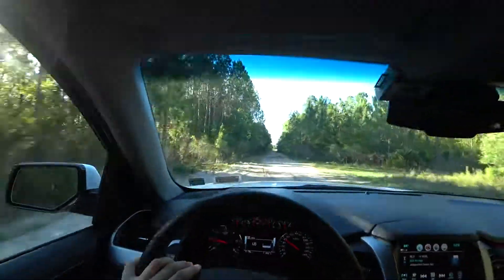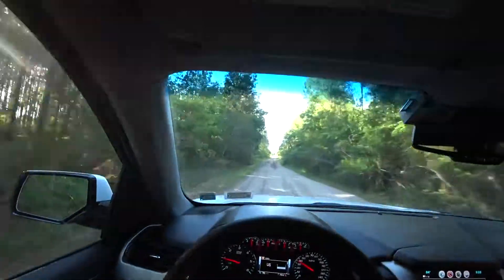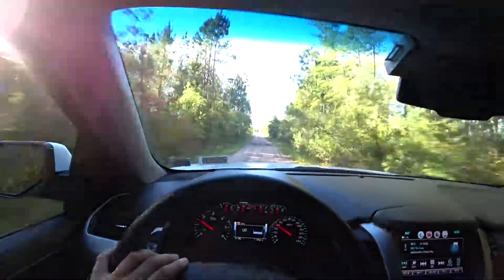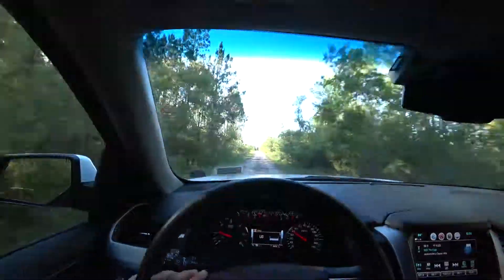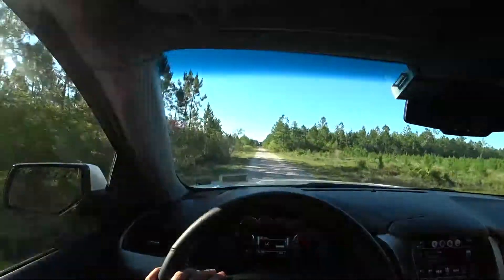When it's deep mud or deep sand, you should be careful about your direction, because deep sand and mud can change your direction very fast — even if you have a longer wheelbase — and you can go off the road.